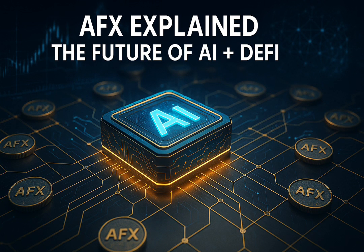The AFX token powers everything. It's used for staking, governance, rewards, and transaction fees. Every time a user interacts with the ecosystem — whether through trading, holding, or using AFX products — they contribute to the health and sustainability of the network. The second layer is the AI trading engine, where machine learning models constantly scan thousands of data points across different markets to find opportunities. These models are updated frequently, allowing them to adapt to changing market conditions.